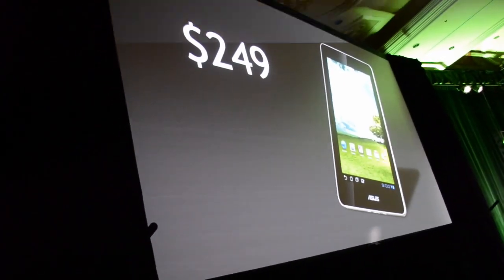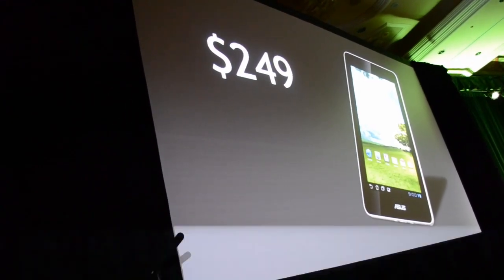Earlier this year at CES I was at the press conference when ASUS announced their E-Pad Mimo 370T. This is a quad core tablet with a 7-inch screen and a price of only $249. However, it seems that Google and ASUS have gotten together and decided to cancel the E-Pad and instead turn it into the Nexus tablet.